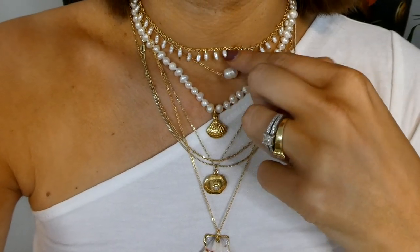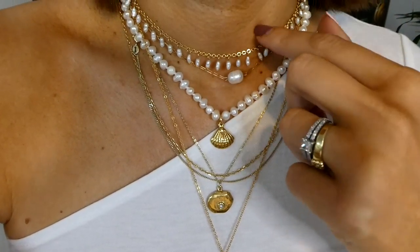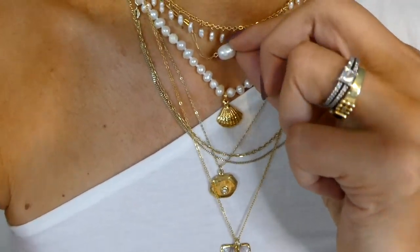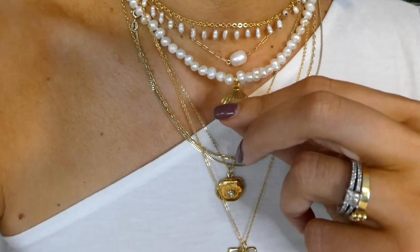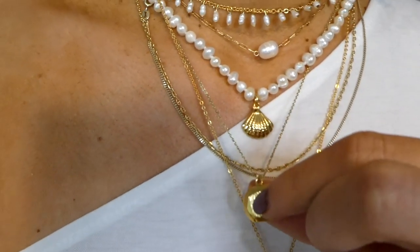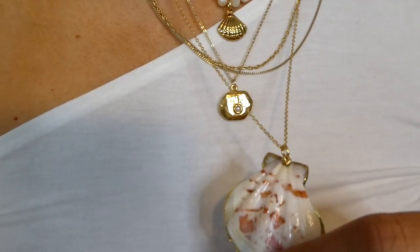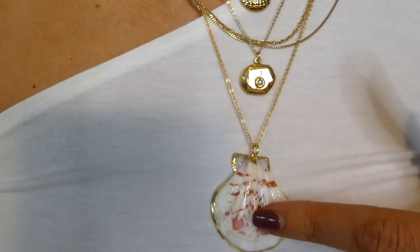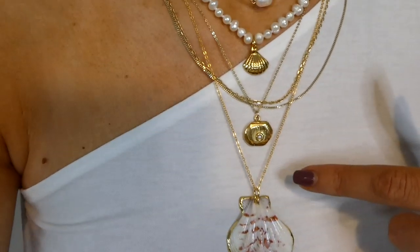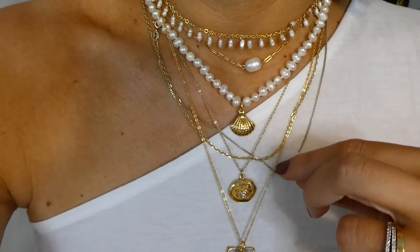So this is a little fresh pearl choker that you can again change the length — you can wear it as a choker or leave it a little bit lower. This is also a pearl choker. This is a pearl necklace with a shell; you cannot change the length so that stays there. This is a beautiful By Alona necklace with a little pearl, and this shell necklace is very summery — I loved it from last year but didn't buy it then, and now this year I have two.